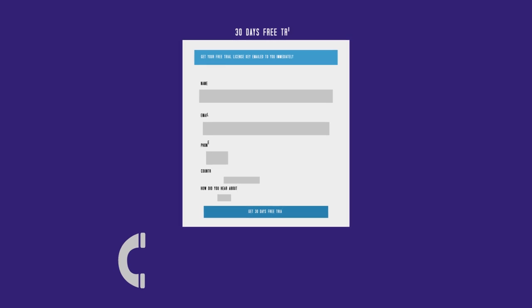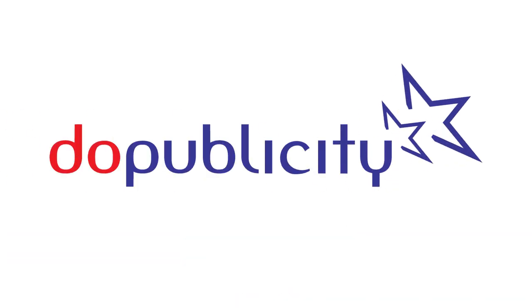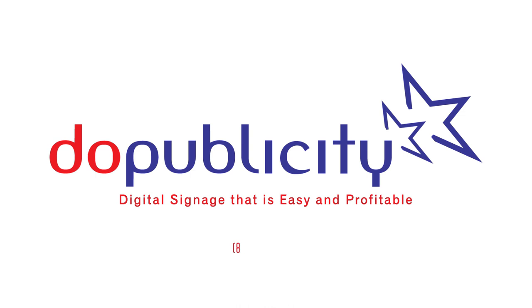Try it out for yourself! Take advantage of our 30-day free trial or call us at 888-277-2997. For more information, Due Publicity — digital signage that's easy and profitable.